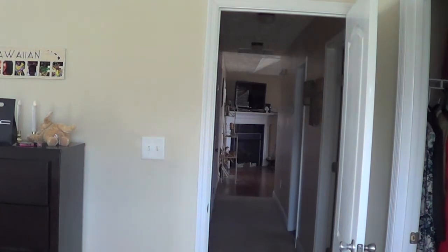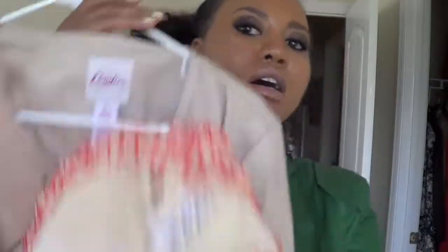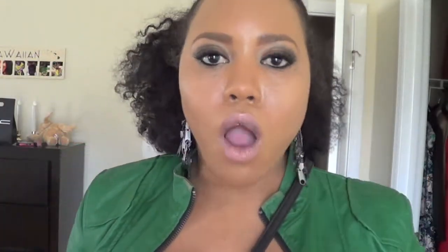I got the dress for $14.99 — it's by One Clothing. I was thinking of putting a black belt in the middle. I'm pairing it with the tan Candie's jacket I got from Kohl's — the fit is fabulous. Don't get rid of your dresses, and if you want cute affordable dresses, Ross never fails.